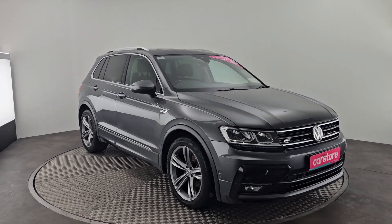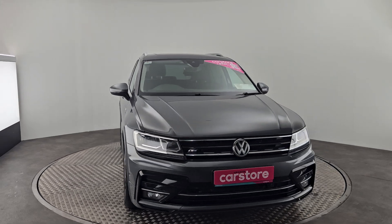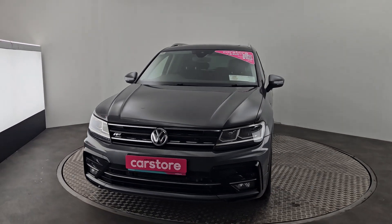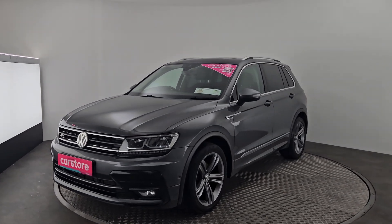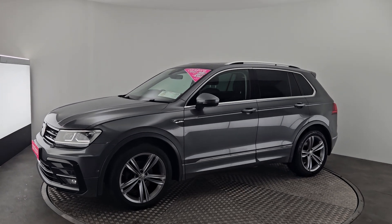Morning guys, Marco here from Kiri's Car Store, Little Island & Corp. Today we've got a beautiful Tiguan 2 litre diesel automatic R-line, every imaginable extra — multifunction steering wheel, front and rear parking sensors, panoramic roof, 19 inch wheels. Beautiful looking car, beautiful in grey.